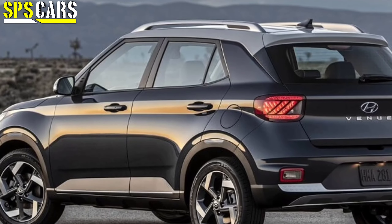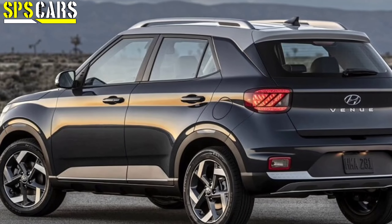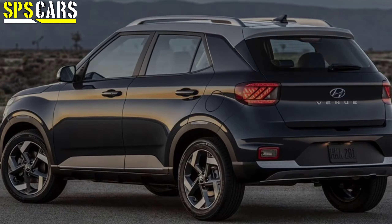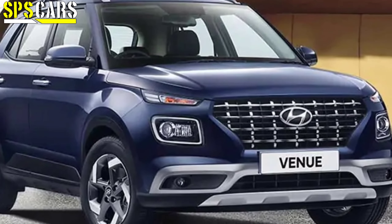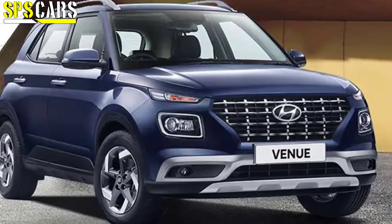So far we have talked about six cars: Breza, Baleno, Innova Crysta, Alcazar, Creta, and now the Venue. Let's move on to the seventh and final car.